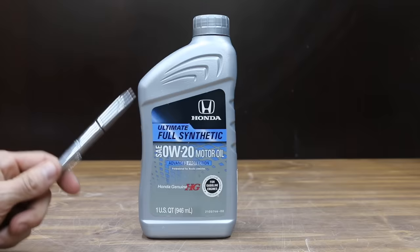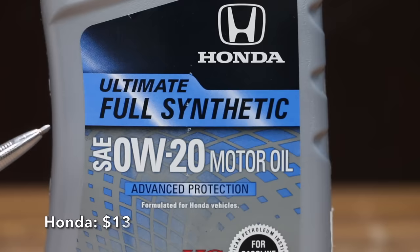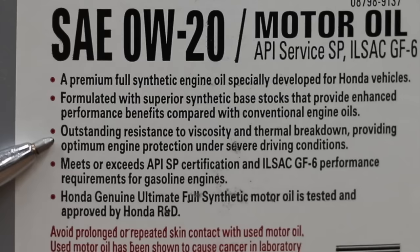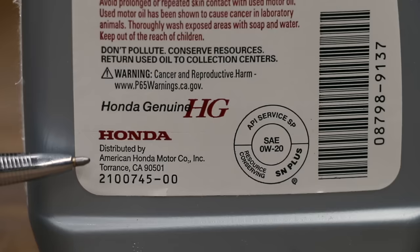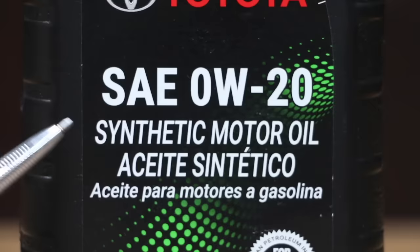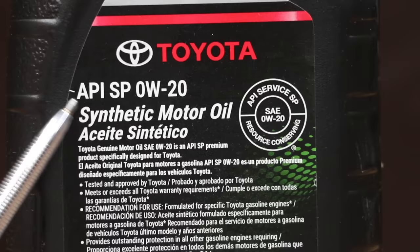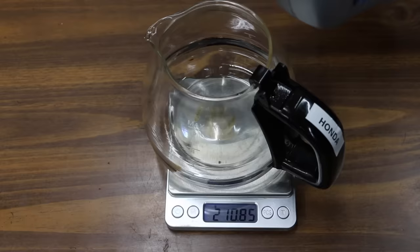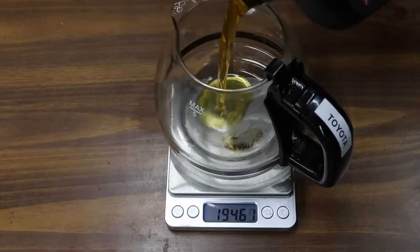At a price of $13 is this Honda Ultimate Full Synthetic. All the motor oils we'll be testing are SAE 0W20. The Honda motor oil is API SP, ILSAC GF6, and claims to have outstanding resistance to viscosity and thermal breakdown. It's distributed by American Honda Motor Company out of Taurus, California. Prices for motor oil do vary a lot, but I paid $14 for this Toyota motor oil, which is also a full synthetic — API SP 0W20, made in USA from domestic and/or imported components. Motor oil definitely needs to be able to handle high engine temperature, so let's see how the oils stack up against each other in the first test.